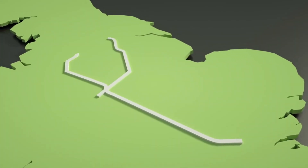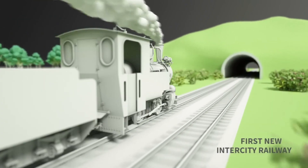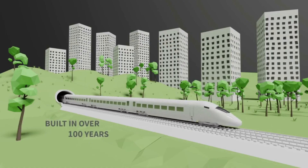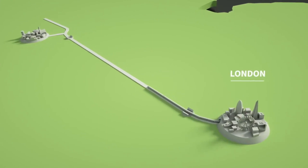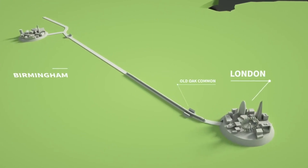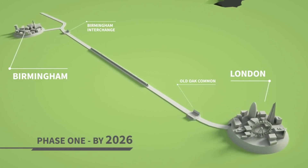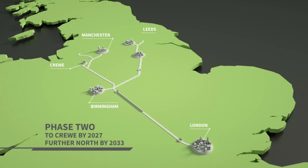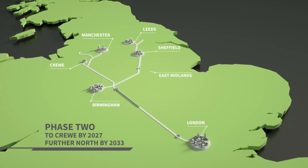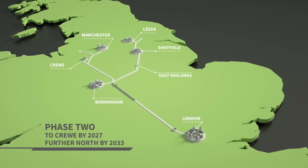The creation of HS2 is the biggest infrastructure project in Europe — the first new intercity railway to be built north of London in over a century. HS2 is being built in two phases. Phase one will link London and the West Midlands and is due to be completed by 2026. In phase two, the line will extend to Crewe by 2027, followed by new lines towards Manchester and Leeds by 2033.